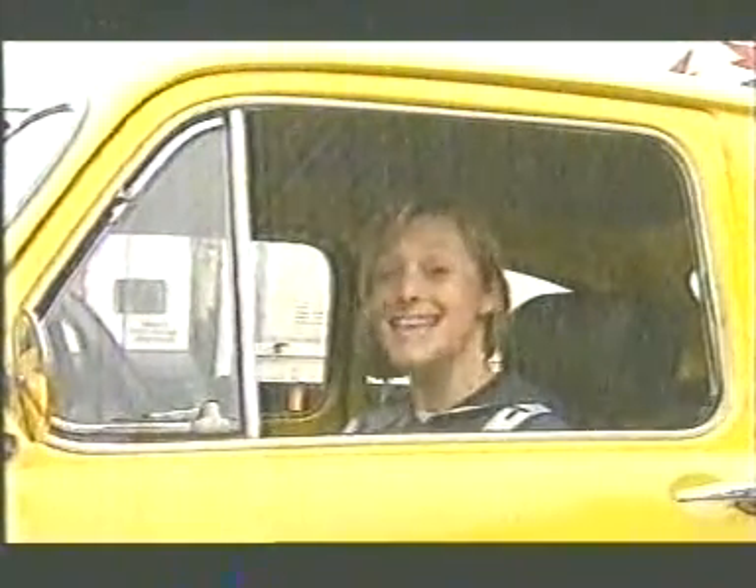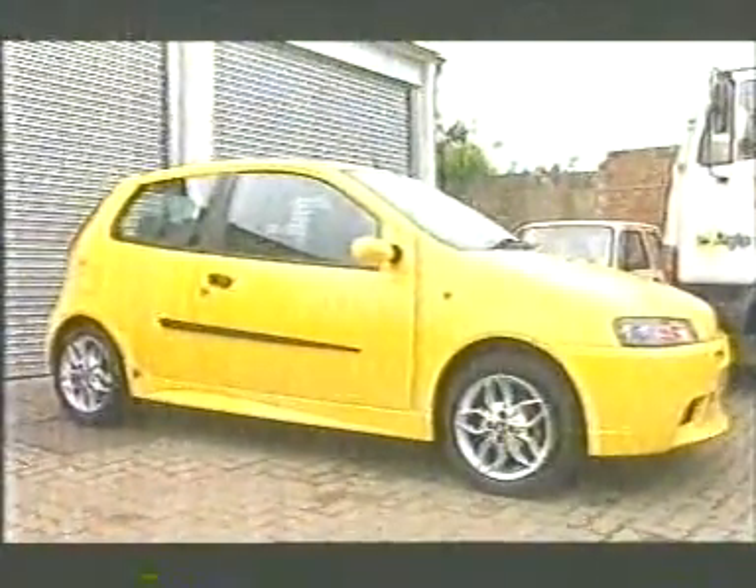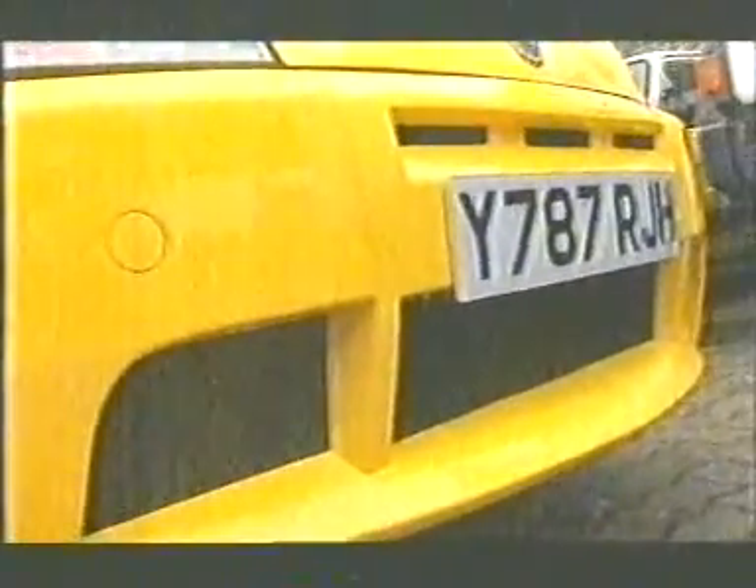Carlo Abarth sold out to Fiat in 1971, and 30 years later, Fiat have sold out his good name with this — the Punto HGT Abarth. At £13,300, it costs a grand more than the standard hot Punto, the HGT. But hey, you get Abarth kickplates, Abarth-styled spoilers, side skirts, and new wheels, outside and in. The key word here is branding. This isn't Abarth — it's badge only. The HGT's engine, gearbox and suspension are carried over wholesale. Don't think Carlo would approve.